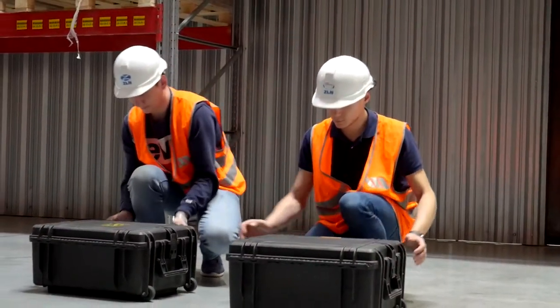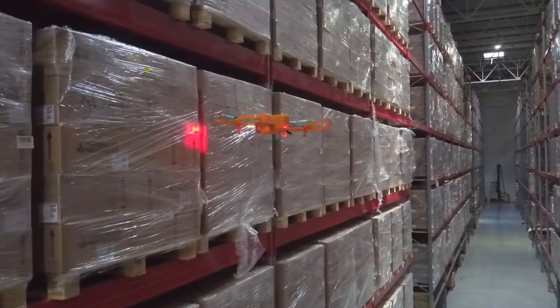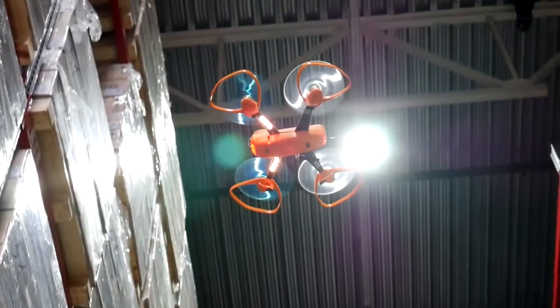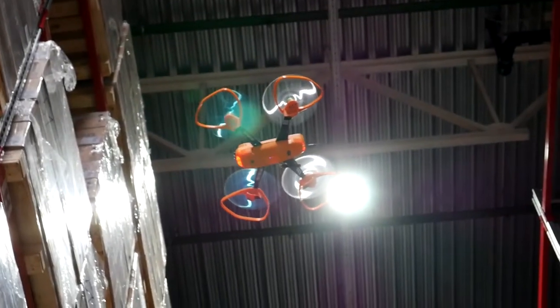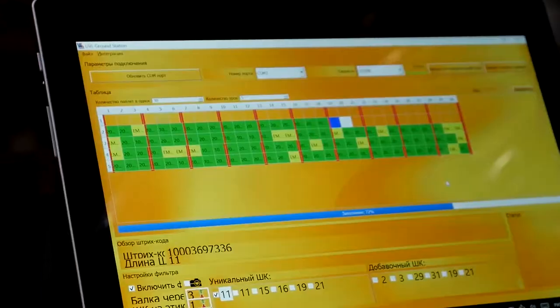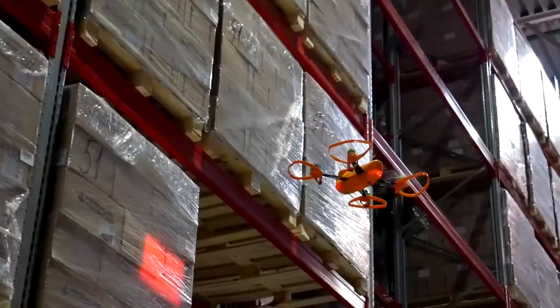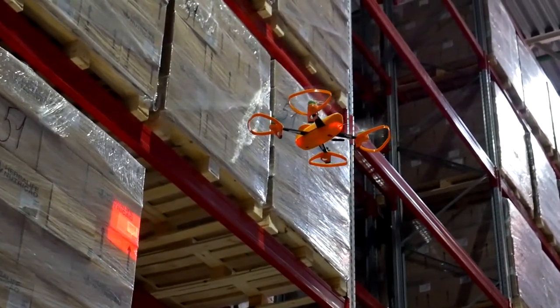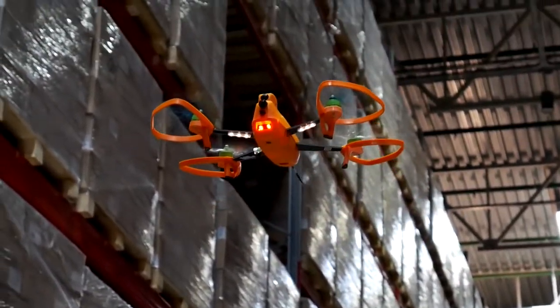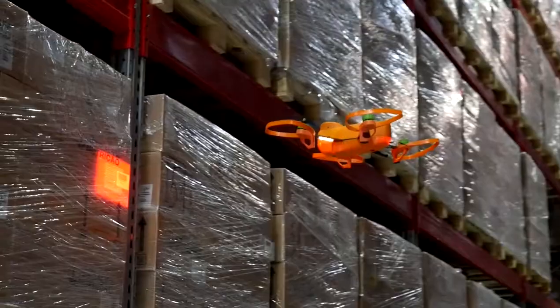For that, we use special unmanned systems capable of flying inside a warehouse. They have high-precision scanners, optical rangefinders and HD cameras. The data received from drones gets uploaded to the ground station and then integrated through special software with the WMS system of the warehouse. The client can monitor the progress of inventory in real-time through monitors, as well as receive photos of cells to check the integrity of pallets.